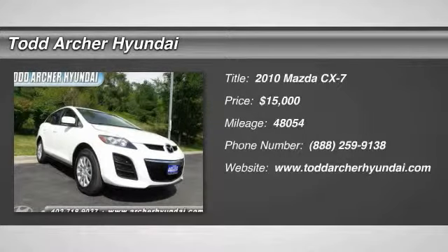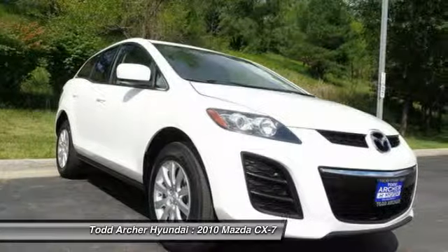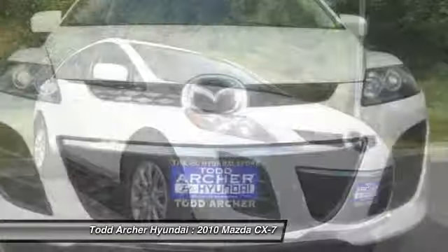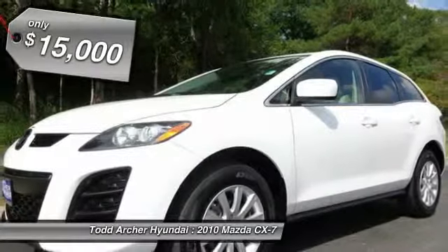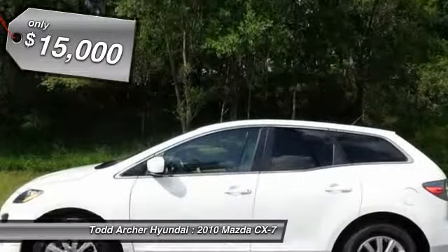The 2010 CX-7. The CX-7 combines sporty good looks, car-like handling, and SUV utility, plus a powerful, fuel-efficient engine. Never settle when you can have it all, and is priced below $15,000.